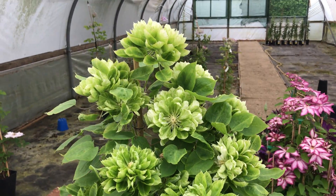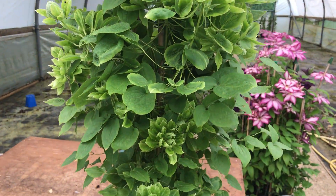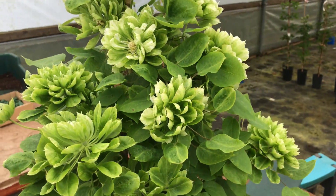Green Passion — this is the plant we have prepared to go on the Chelsea Plant of the Year competition. So here's Green Passion.